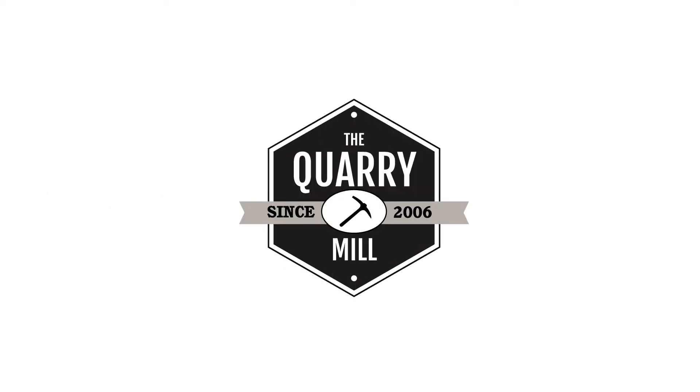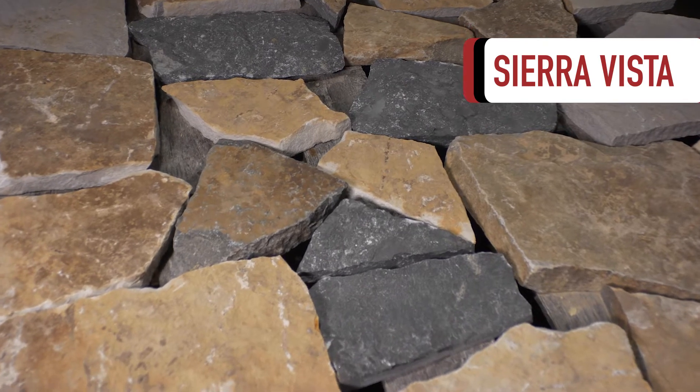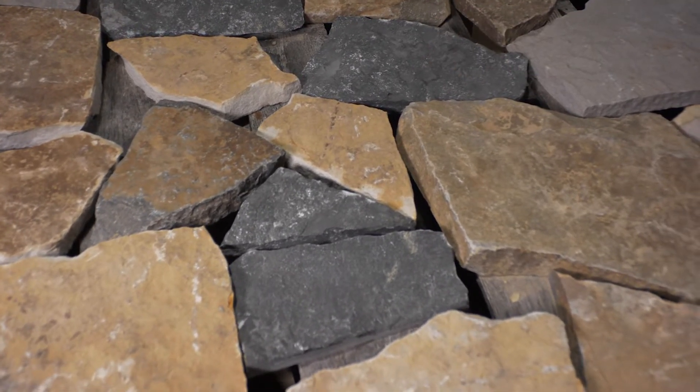Welcome to the Quarry Mill. Sierra Vista, an eye-catching mosaic style natural thin stone veneer.